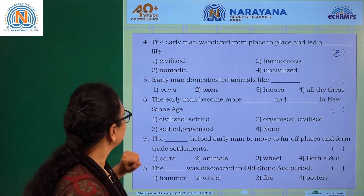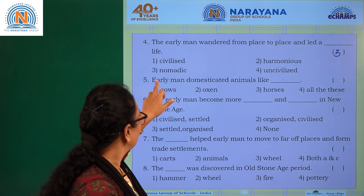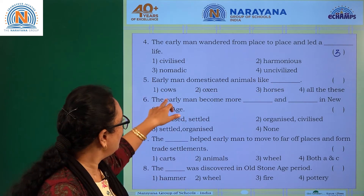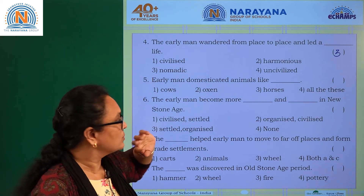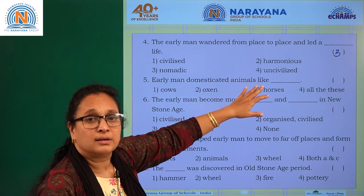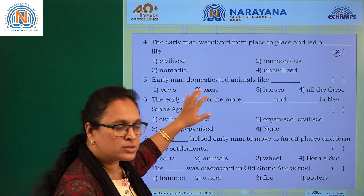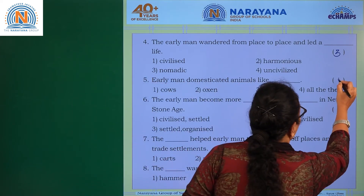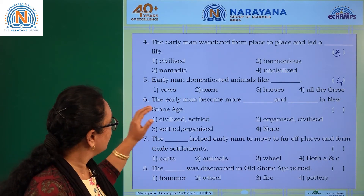Question five: early man domesticated animals like what? Early man domesticated animals like cows, oxen, and horses. The answer is option four, which covers all of these.